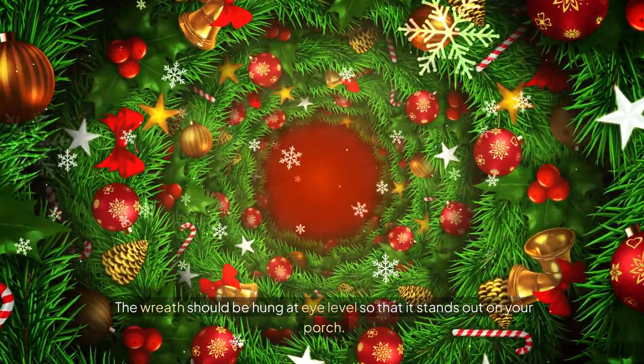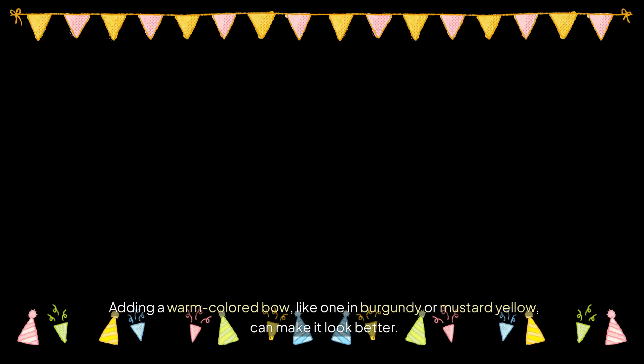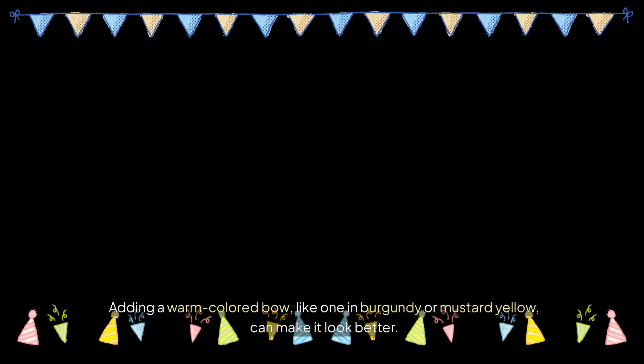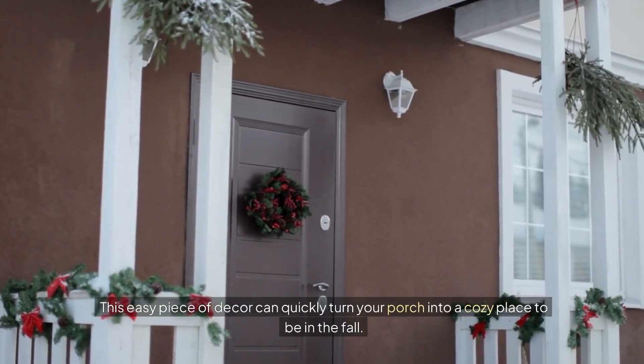The wreath should be hung at eye level so that it stands out on your porch. Adding a warm colored bow, like one in burgundy or mustard yellow, can make it look better. This easy piece of decor can quickly turn your porch into a cozy place to be in the fall.